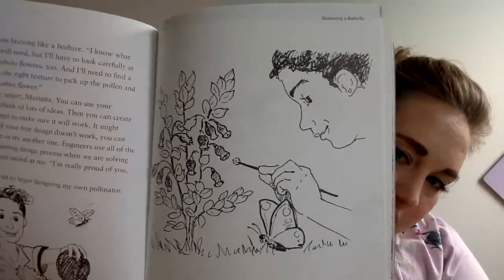That's very smart, Mariana. You can use your imagination and think of lots of ideas. Then you can create and test your design to make sure it will work. It might take a few tries. If your first design doesn't work, you can always improve it or try another one. Engineers use all of the steps in the engineering design process when we are solving problems. Tia Lettia smiled at me. I'm really proud of you, Mariana. I couldn't wait to begin designing my own pollinator. So here's Mariana about ready to get to work, and with her final designed pollinator.